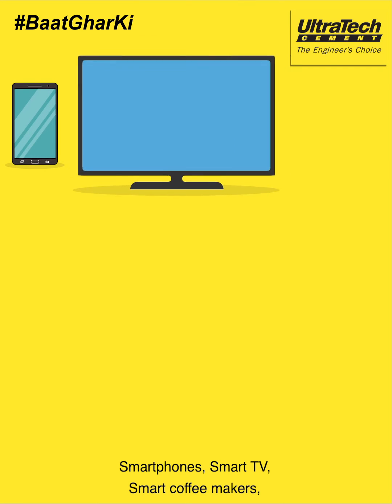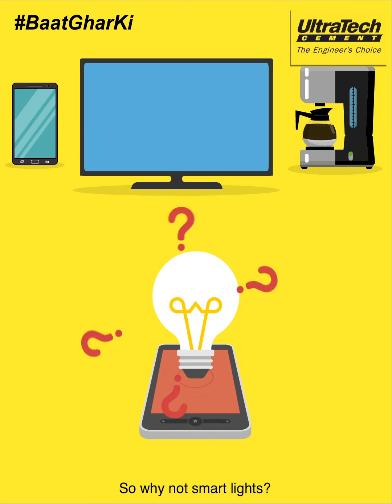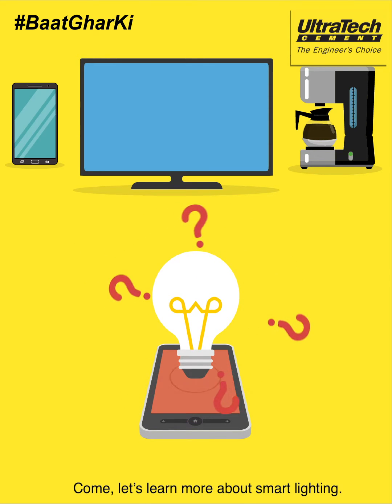Smart phones, smart TVs, smart coffee makers. So why not smart lights? Come, let's learn more about smart lighting.